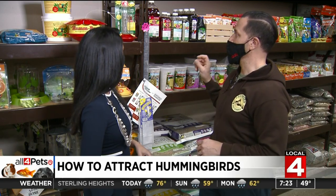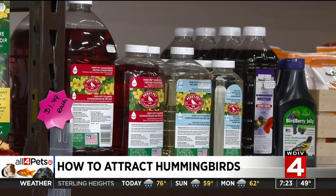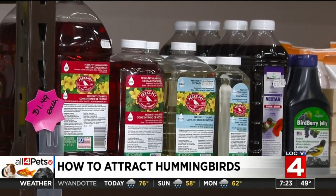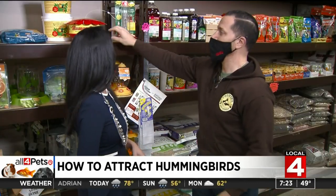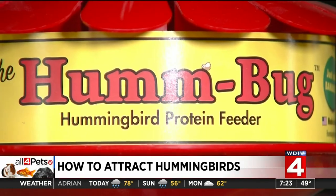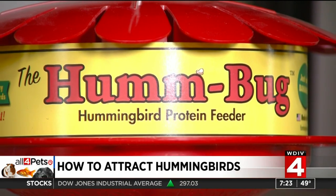One thing to keep in mind is that sugar water works really, really well, but it's kind of like Kool-Aid — not super healthy. We always talk about what's the most healthy option for any animal. What I love and think is super cool is the humbug feeder. It's called the humbug, and it's really neat.